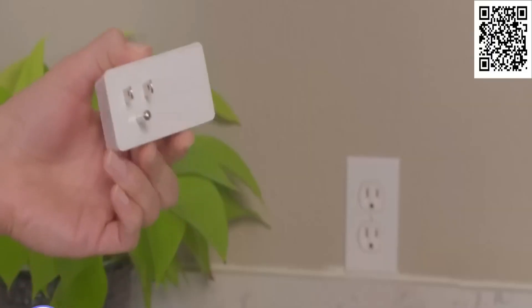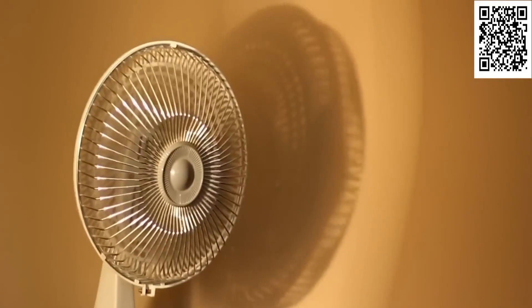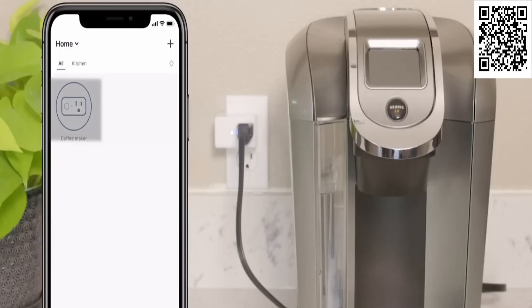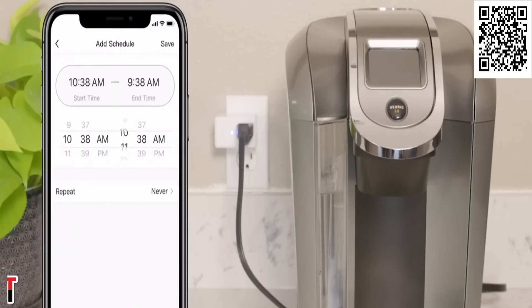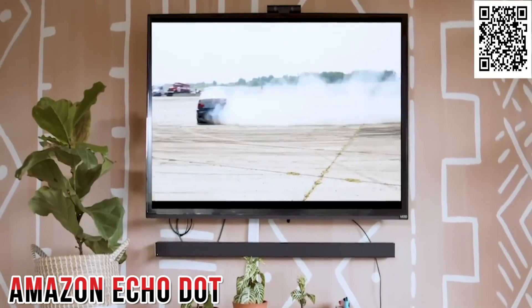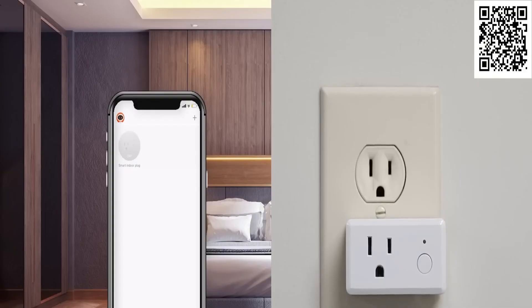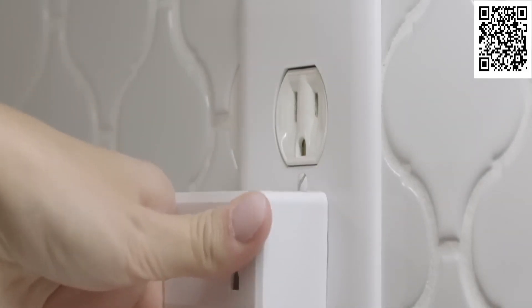Smarten up your house without breaking the bank? Look no further than smart plugs. With just these little guys, you can boss around all your small appliances, electronics, heaters, fans, and more. Take control of them anywhere, whether you're sitting on the couch or on the go. Schedule and automation options make sure your gadgets are always in check, even considering the time of day and weather. Did you know some gadgets still suck power even when they're not in use? Stop that energy leak by turning off the outlets when not needed. You've got a smart home without spending a fortune.